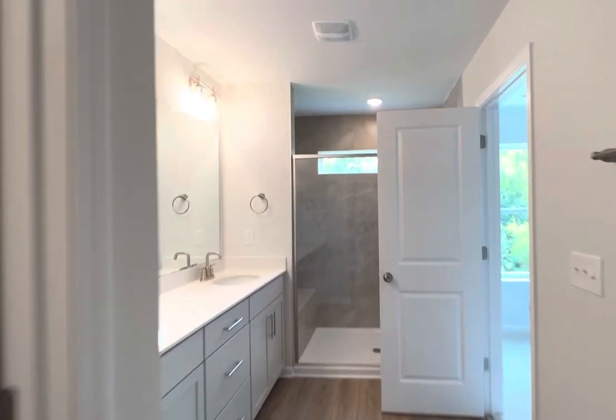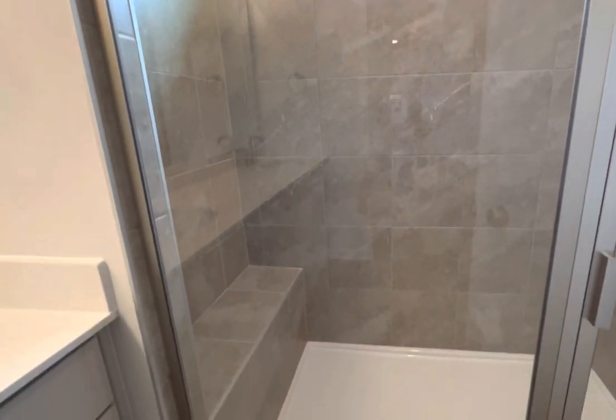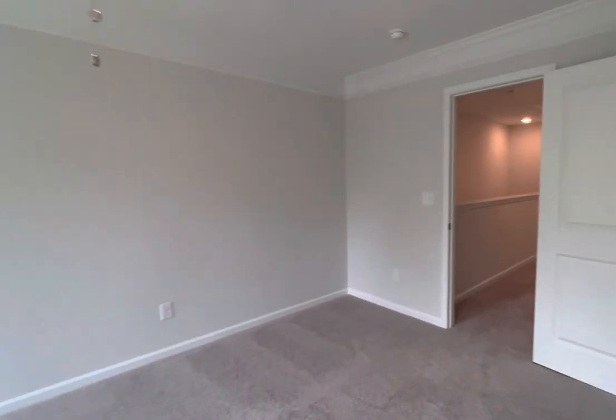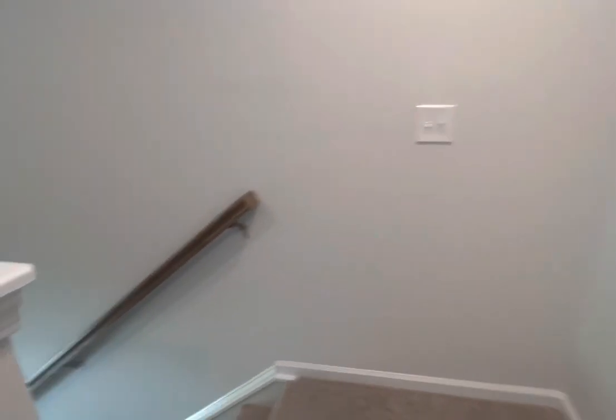Bristol also features a tiled stand-up shower with glass transom and a bench. Thank you.